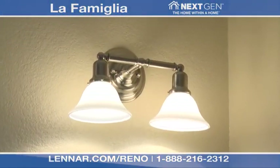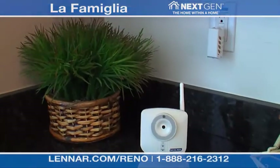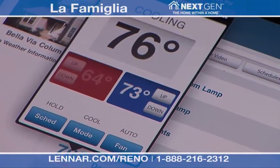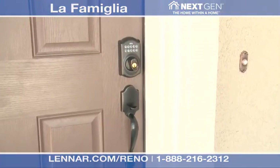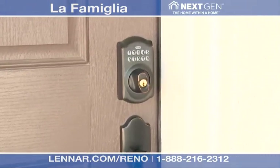We've also included energy saving light fixtures and a home automation system by Nexia Home Intelligence that includes a surveillance camera, automated lighting controls, remote thermostat controls and smart lock technology that allows you to lock or unlock your home remotely with your smartphone, iPad or anywhere online.